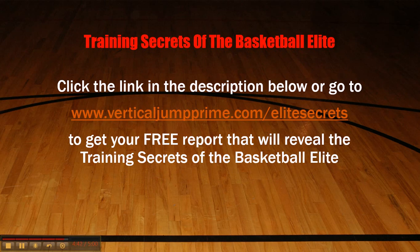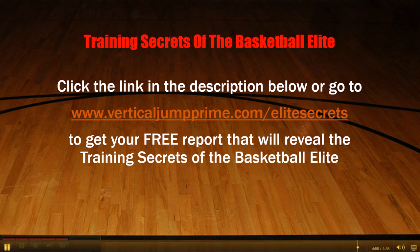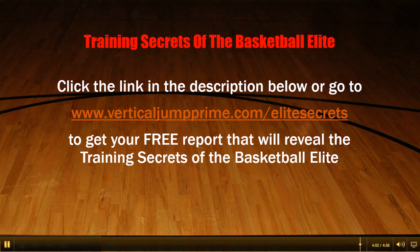I hope those tips helped you out to improve your game a little bit. Click the link in the description below or go to VerticalJumpPrime.com forward slash elite-secrets to get your free report that will reveal the training secrets of the basketball elite. Thanks for watching, peace.